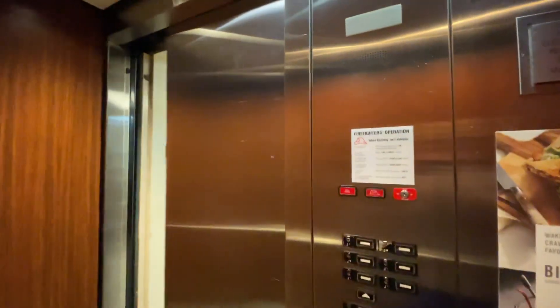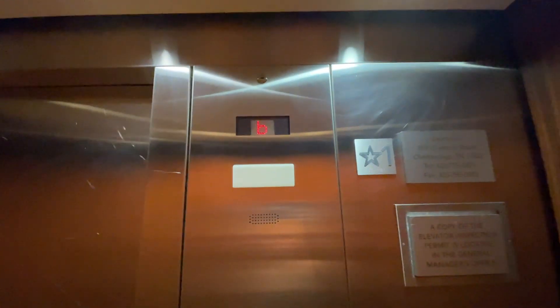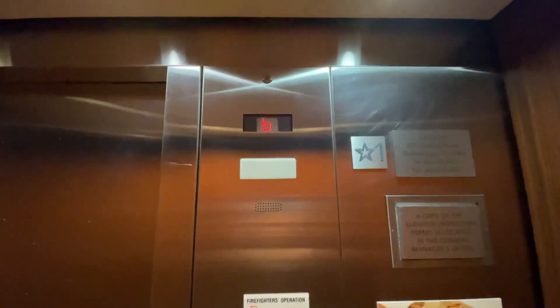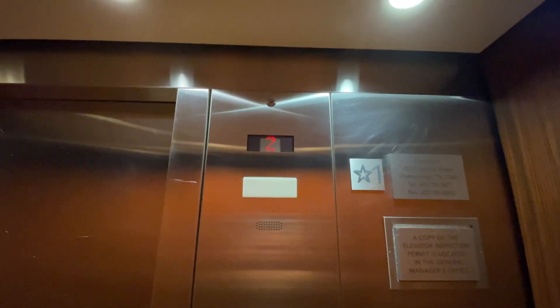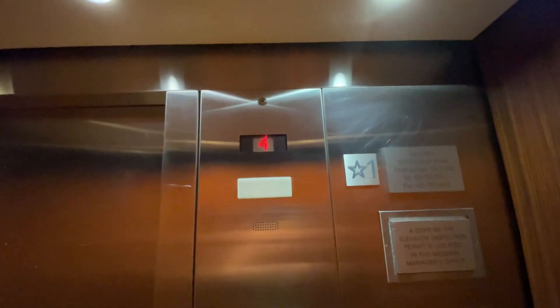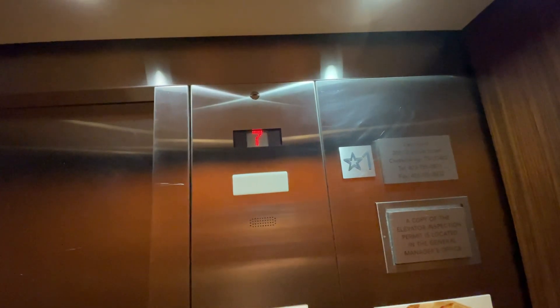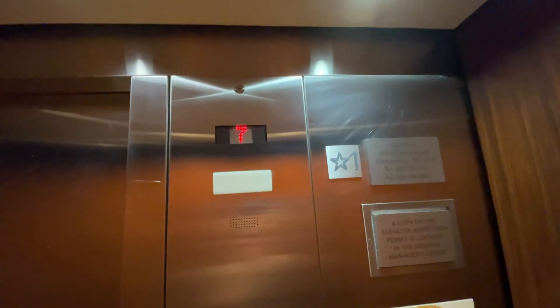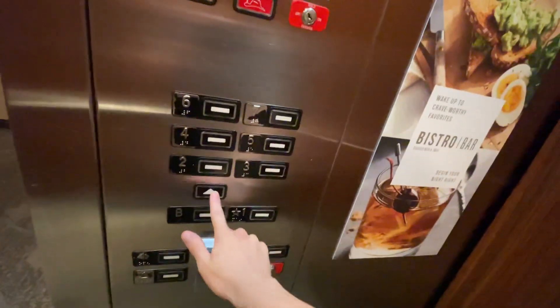Fine looking elevator. Now go up to seven. Here we are at seven — 22 rooms. Now go down to one.